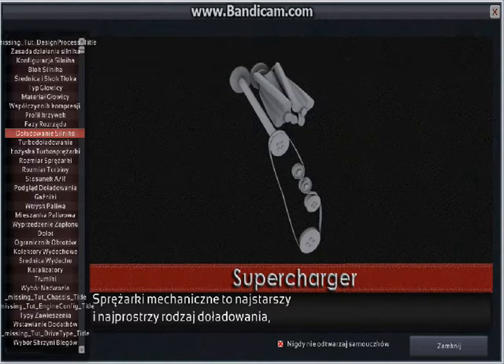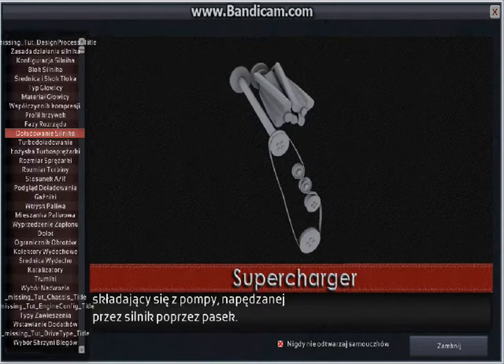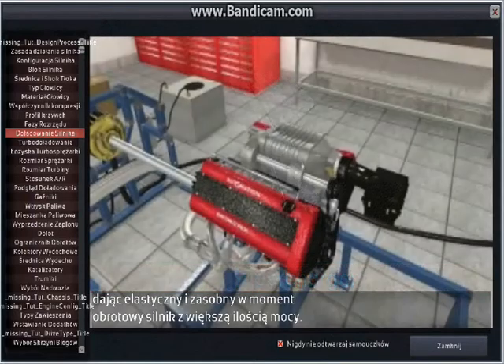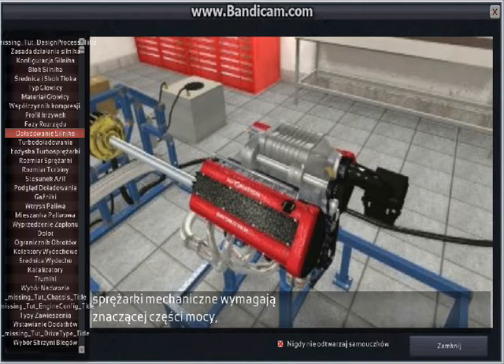Supercharging is the oldest and simplest method of forced induction. It consists of an air pump that is driven by the engine via a belt. As a supercharger is directly driven by the engine, it responds instantly to changes in engine speed and makes for a responsive and torquey engine with appreciably more power. However, a supercharger also requires a significant portion of the engine's power to operate.